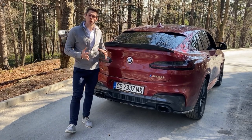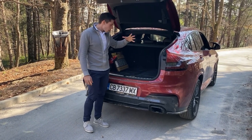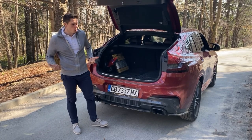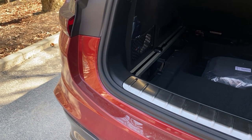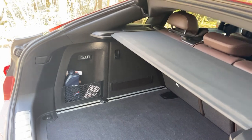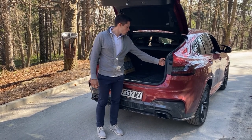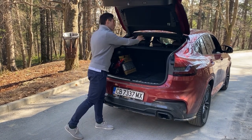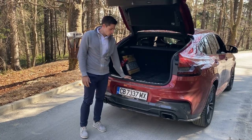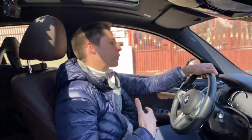Last but not least, let's look at the boot — another thing many people worry about. You have an electric tailgate standard across all models. There is a massive amount of usable space. Yes, the sloping roofline means you can't stack big boxes on top like you could in a normal X3, but it's very usable. You have underfloor storage — I keep my BMW snowboard there — plus netting, hooks, and you can release all the rear seats from the boot without going around. There's also a metal scuff plate to protect the sill.